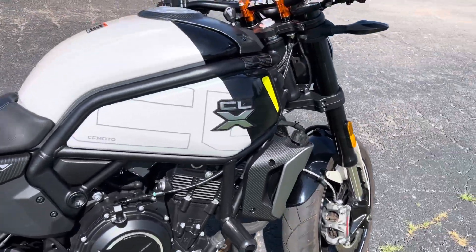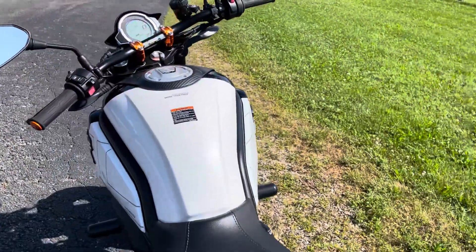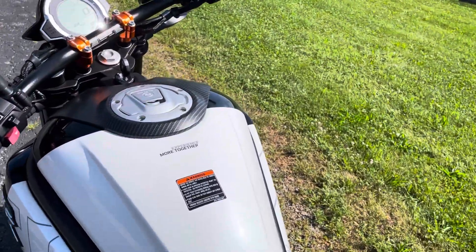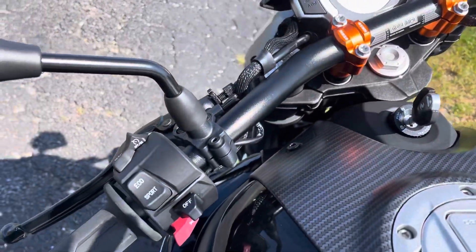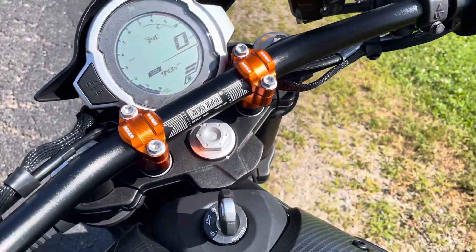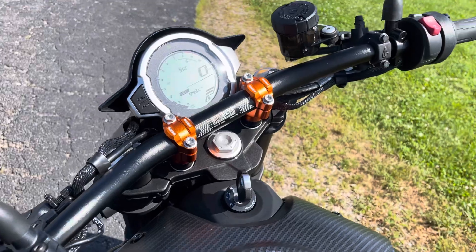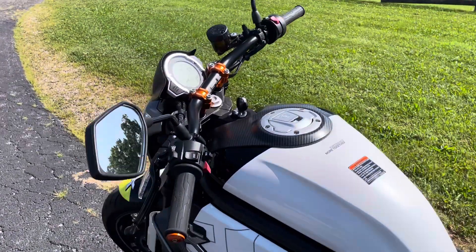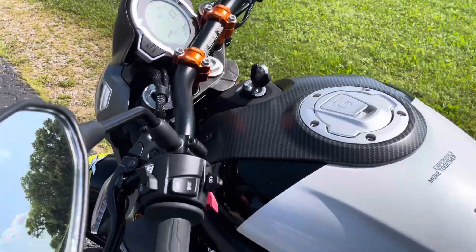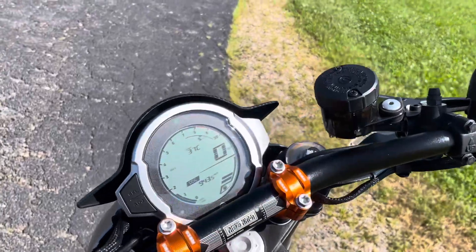So that's the 700 CLX Sport. I should point out that the CLX 700 CLX Sport comes with flip-on bars stock, but this one has been changed out to a real flat, off-road style bar — kind of neat. It raises up your profile just a hair, a little more relaxed, but still somewhat aggressive because they're fairly flat.